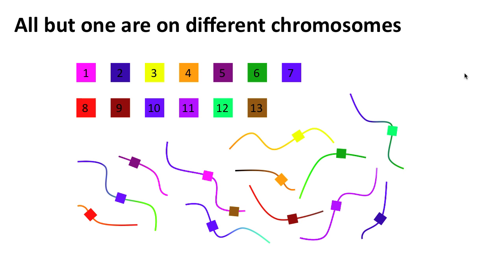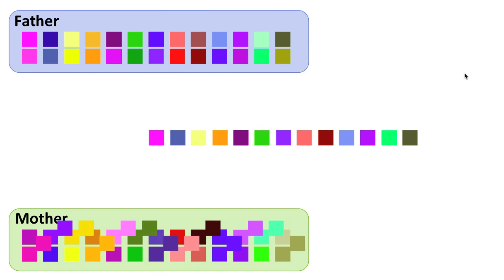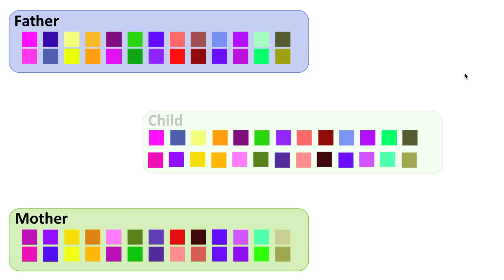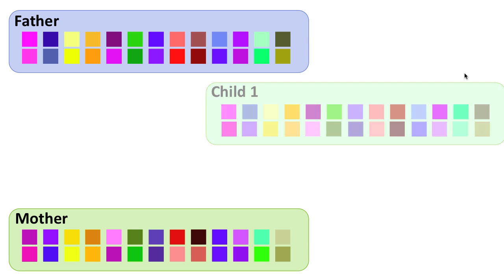Because each of the markers is on a different chromosome, the markers are shuffled with every new generation. So the two sets from the father are shuffled into one set in the sperm, and the same for the two sets from the mother. Even if the same parents have multiple children, each child gets a different combination. The only exception is identical twins.